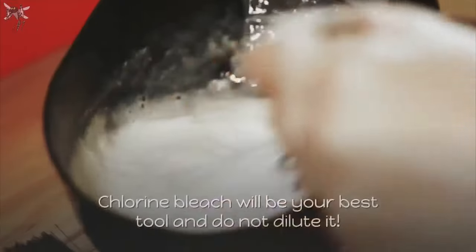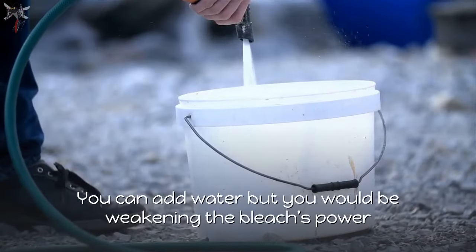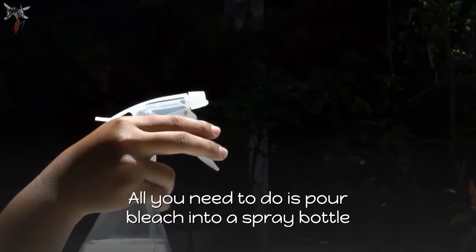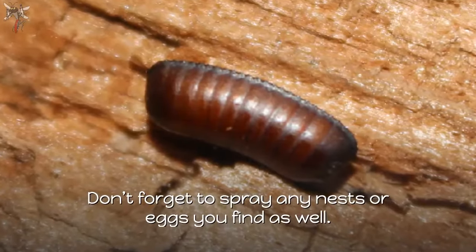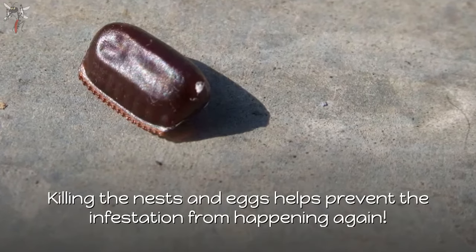Bleach can help and you do not have to take drastic measures to apply this chemical to the roaches. Chlorine bleach will be your best tool — do not dilute it. You can add water, but you would be weakening the bleach's power and may not be killing those roaches. All you need to do is pour bleach into a spray bottle and start spraying the cockroaches where they are.